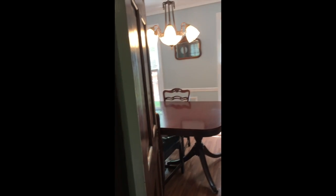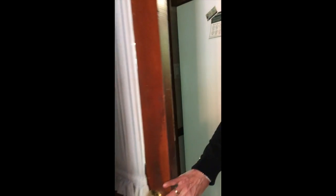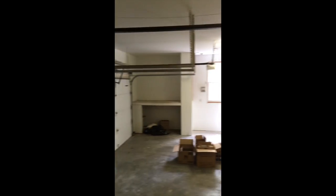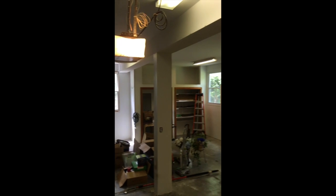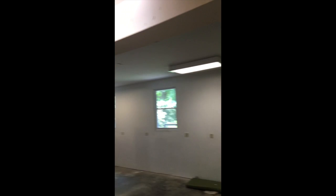Then you can come into this beautifully done two-car garage. This was added on later and it is very large. There's also a door going into the backyard. Above this, as you'll see upstairs, we have a bonus room.